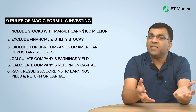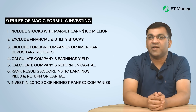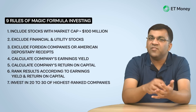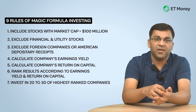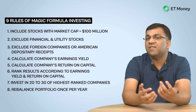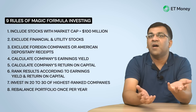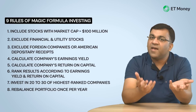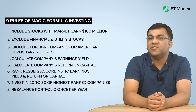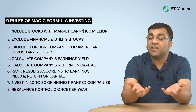Step seven requires investing into 20 to 30 of the highest-ranked companies. Greenblatt suggests these stocks be accumulated on a progressive basis — investing in six to seven companies every three months over a 12-month period. Step eight requires investors to rebalance their portfolio once a year. Since taxation is involved, the ideal approach is to sell the portfolio's loser stocks in the 51st week after purchase to book a short-term capital loss, and then sell the portfolio's winners in the 53rd week after purchase.